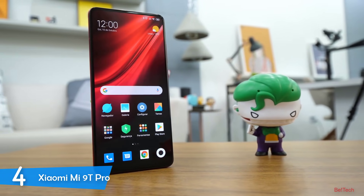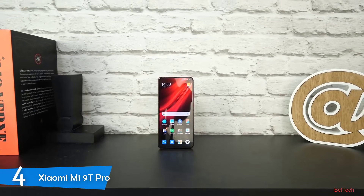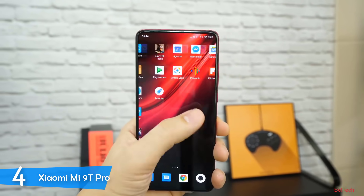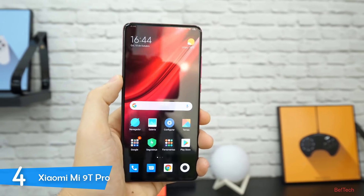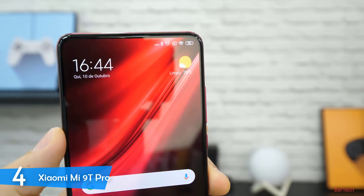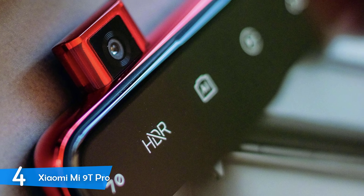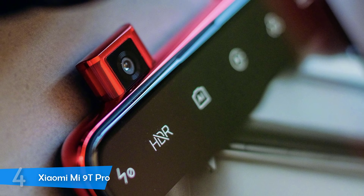The Mi 9T Pro has an eight-layer graphite cooling system to help dissipate heat. Inside it's packed with 6 gigabytes of RAM and 128 gigabytes of internal storage. The pop-up selfie camera has 20 megapixels and can take some amazing selfies. It has a non-removable LiPo 4000mAh battery which can last up to two days, which is amazing. This phone has many more features, and the best thing about it is that it has a lot to offer for the price — it's definitely worth every penny.